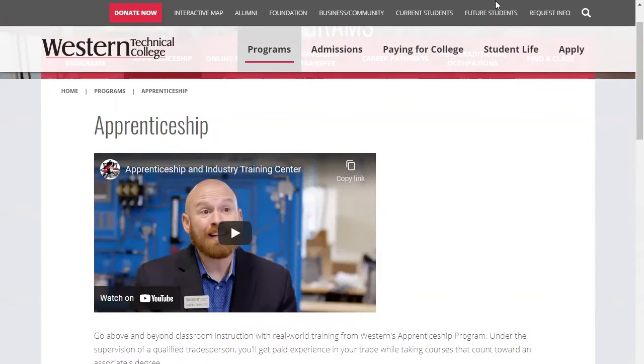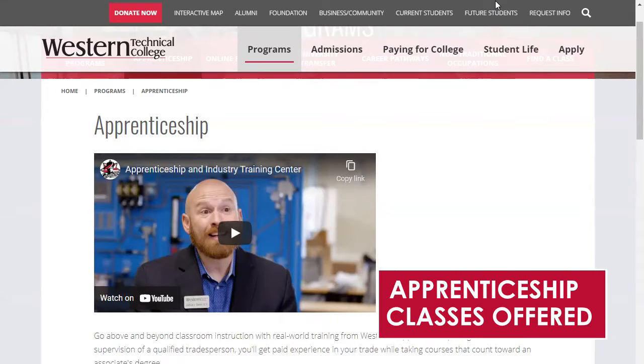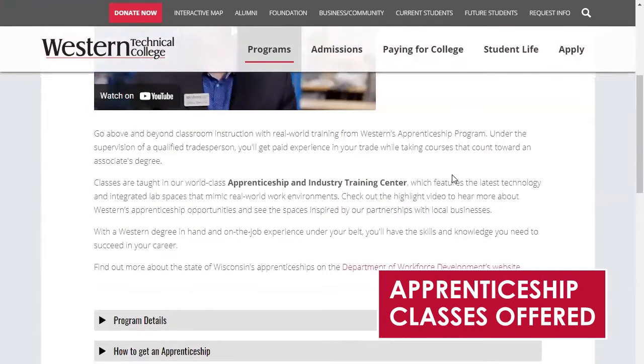One question that our admissions coaches receive a lot here at Western is: do we offer apprenticeship training? The answer is yes — we offer classes for apprenticeship in a number of different areas.